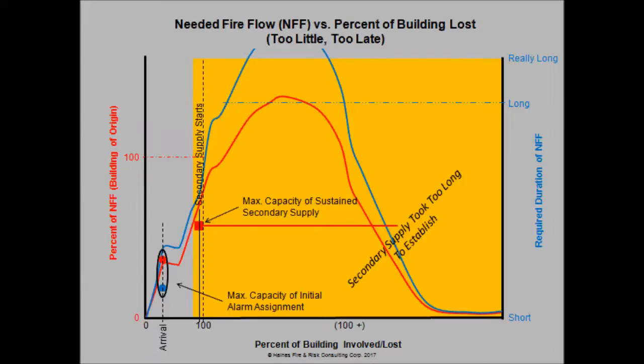Stepping back to emphasize: if we look at this water supply and had reduced the amount of time by half that it took us to get it established, we could have gotten ahead of this fire. So it's not just the volume of water — it's the delay in getting it in place that really caused the problem.